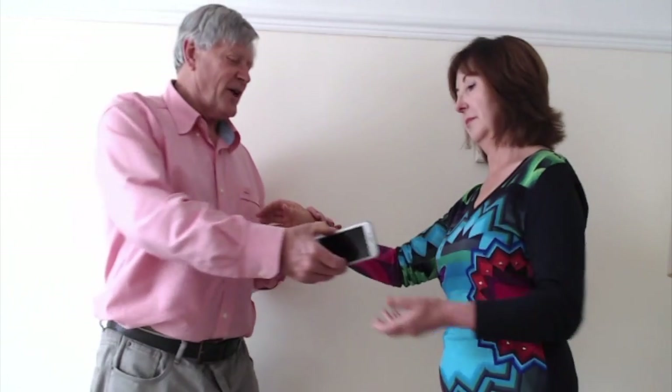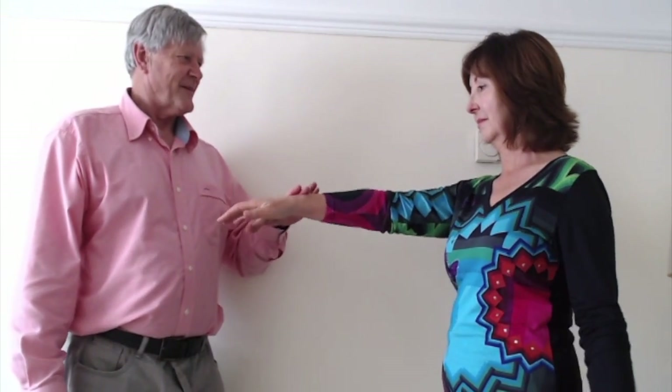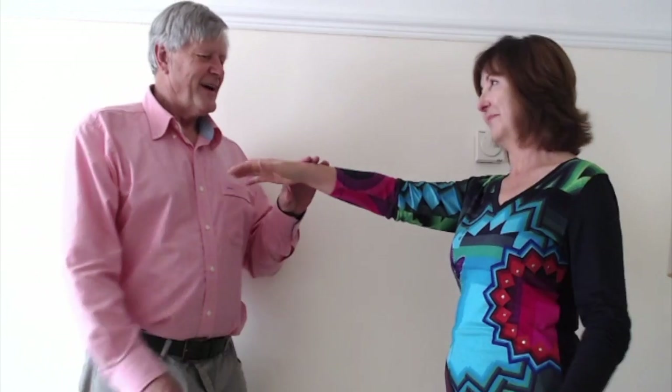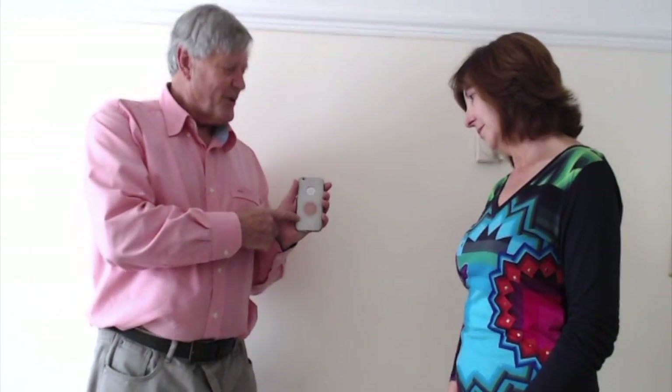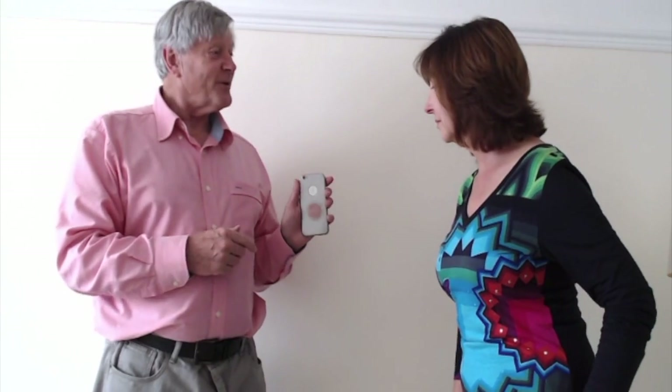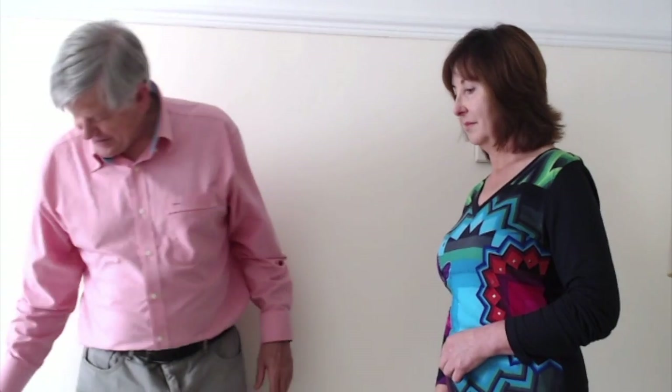I'd like you to hold my phone now and let me see how strong you are. You're strong. And the reason is that I've got one of these 7D things on the back here, which are very, very handy for reducing the electromagnetic fields. You can put these on for your computer, your electrical systems and so on. So we do need to protect ourselves.